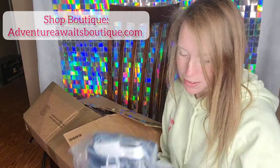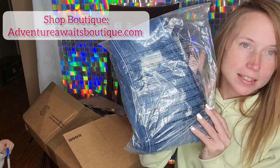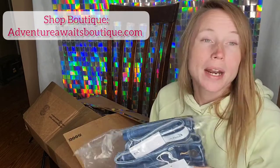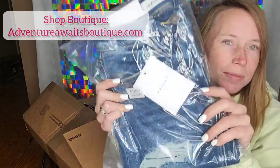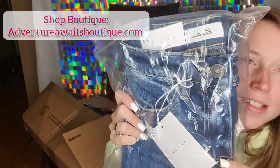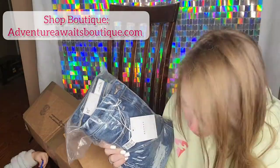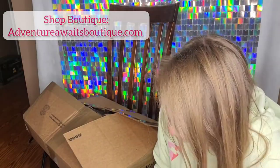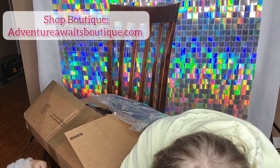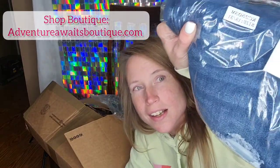Look how cute these are, guys. They have this and then they have like the tapered bottom, so it cuffs around your ankle. I'll be getting some bell bottoms as well, but these are super cute. I have sizes from zero to a 15 — yes, up to a size 15.